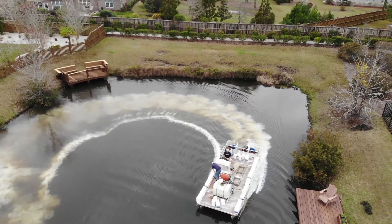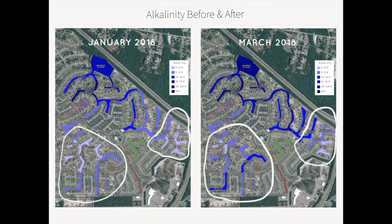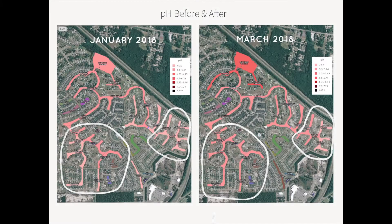The two main treatment areas are depicted by the white circles on the following maps. As you can see from the outlined areas, there was a noticeable increase in both alkalinity and pH, as depicted by the darker blue and dark pink shading. These results were in line with both our client and our team's expectations, and we look forward to utilizing calcis to improve water quality and restore balance in the future.